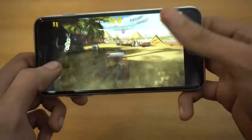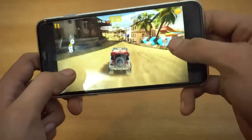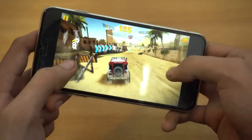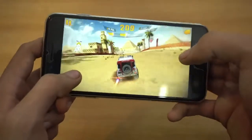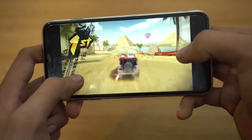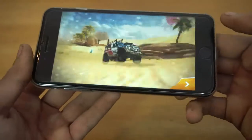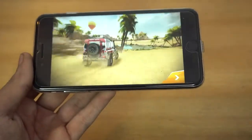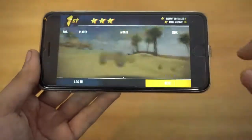I wanted to do a spin move but anyway — we are in third, can we finish first? Apply the NOS and — we actually did finish first! Even though I thought we'd finish around third, this is amazing.